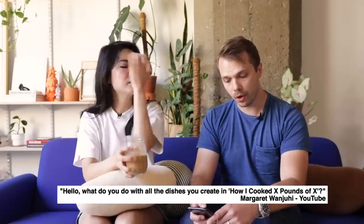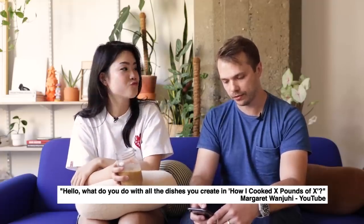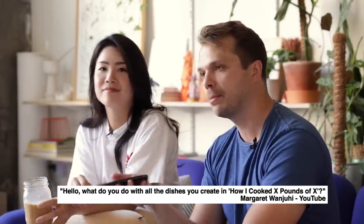What do you do with all the dishes you create in 'How I Cook X Pounds of X'? From Margaret Wanjuhi on YouTube. A lot of freezing takes place, a lot of sharing with friends, and also a lot of eating things at times of day when I normally wouldn't eat them — like French onion soup for breakfast. I'm usually cooking that stuff over a pretty long period of time, a couple of weeks, so it's not like I've made four different things in one day and suddenly have 20 pounds of food.